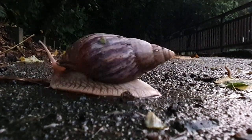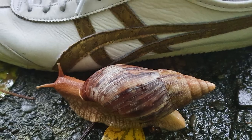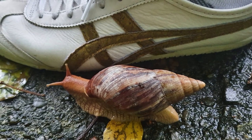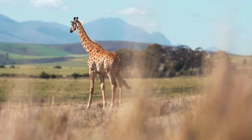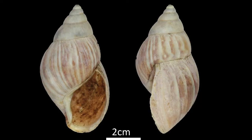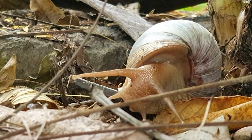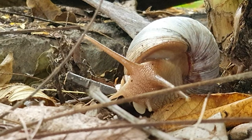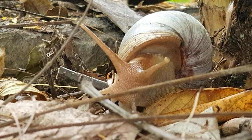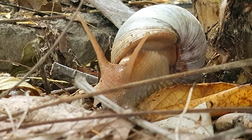The giant African snail, also known as the giant African land snail, is notable because of its large size. The species is native to East Africa, particularly Kenya and Tanzania. It was first recorded in the 1800s but has since been introduced to many other parts of the planet as an invasive species. They are generally at home in humid forest areas.